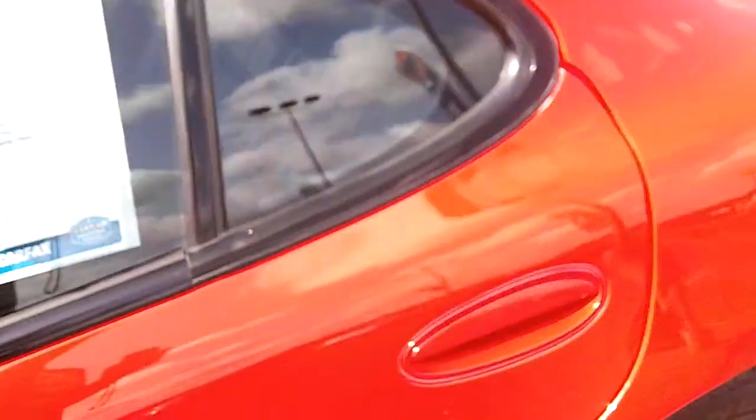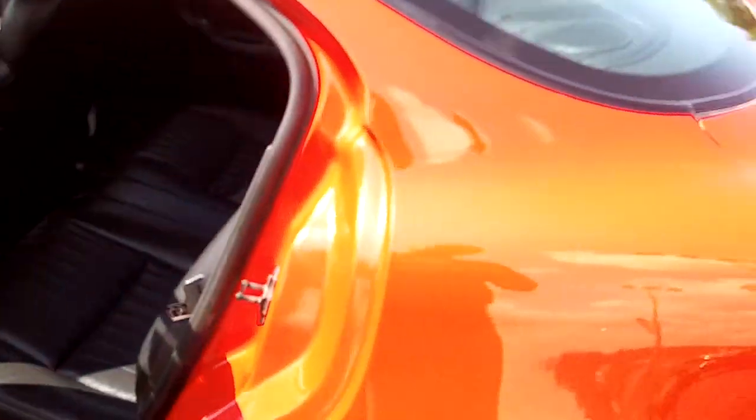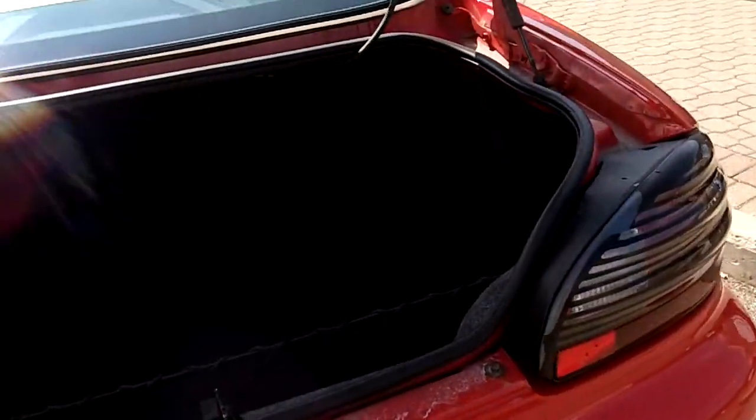Very clean interior. Nice big back seat — very roomy, very comfortable. A ton of room in the back.